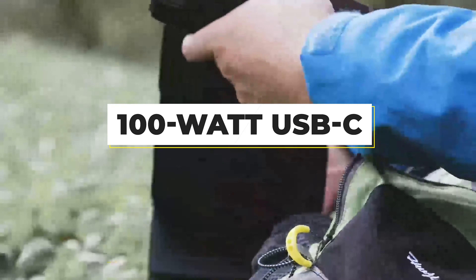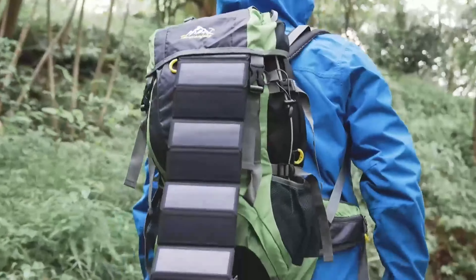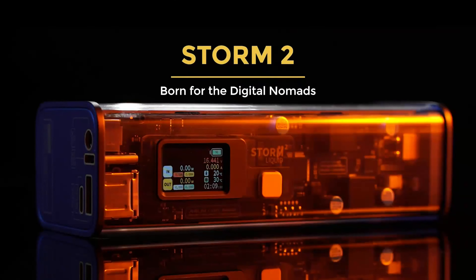It comes with a yellow 100-watt USB-C to USB-C cable and a carry bag. If you don't care about the DC port, you might prefer the Shargeek Storm 2 Slim.